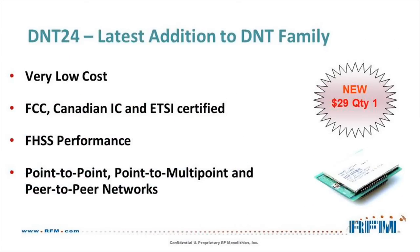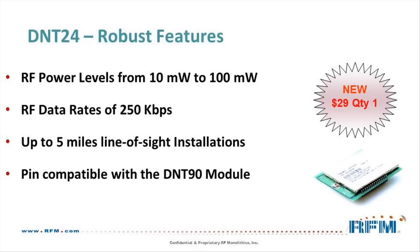We will now look at the DNT24, the just-released radio module, which is our latest addition to the DNT family. The DNT24 is a pre-certified, very low-cost RF module based on Frequency Hopping technology. It is suitable for point-to-point, point-to-multipoint, and peer-to-peer networks in the 2.4 GHz ISM band. The DNT24 supports power levels from 10 mW to 100 mW and provides an RF data rate of 250 kilobits per second.